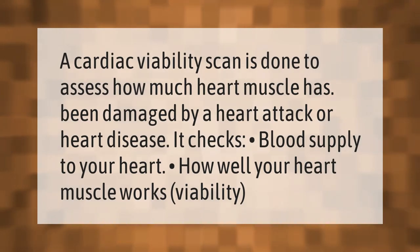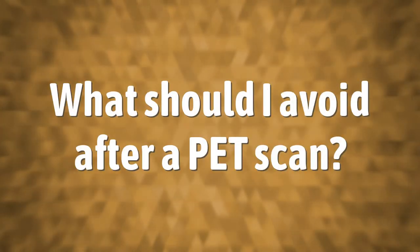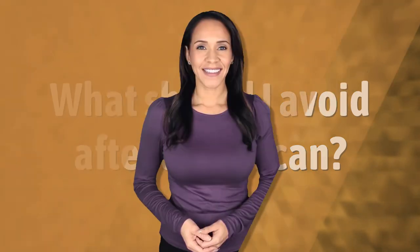A cardiac viability scan is done to assess how much heart muscle has been damaged by a heart attack or heart disease. It checks blood supply to your heart, how well your heart muscle works, and viability.